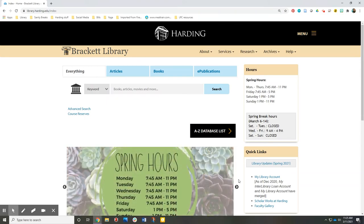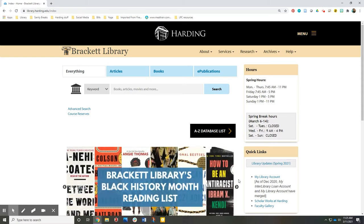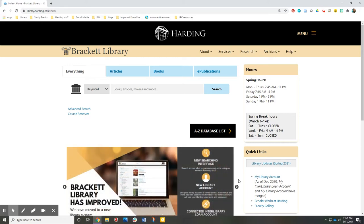If you need a book for a class or want to find a favorite book to read for fun, Brackett Library's Discovery Search makes it easy to find them in our main library, the music library, the Watson Center, and even books in other libraries around the world.